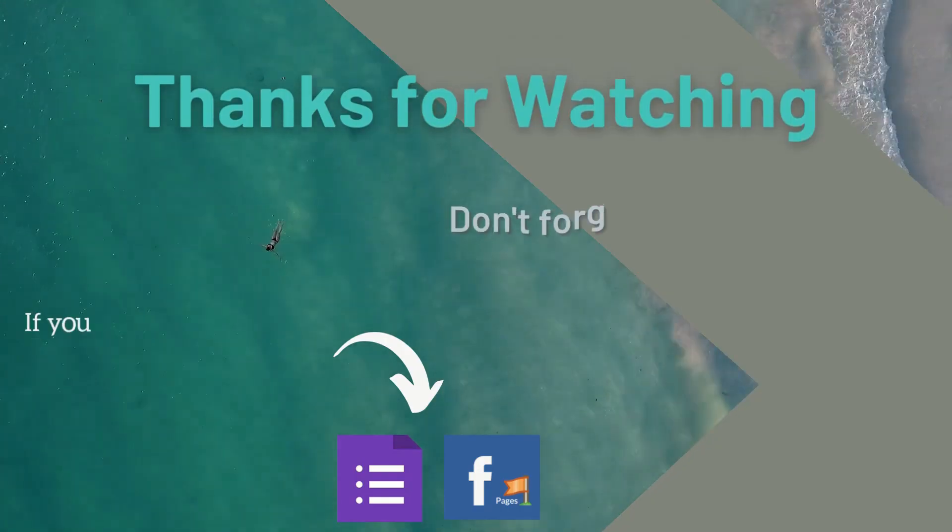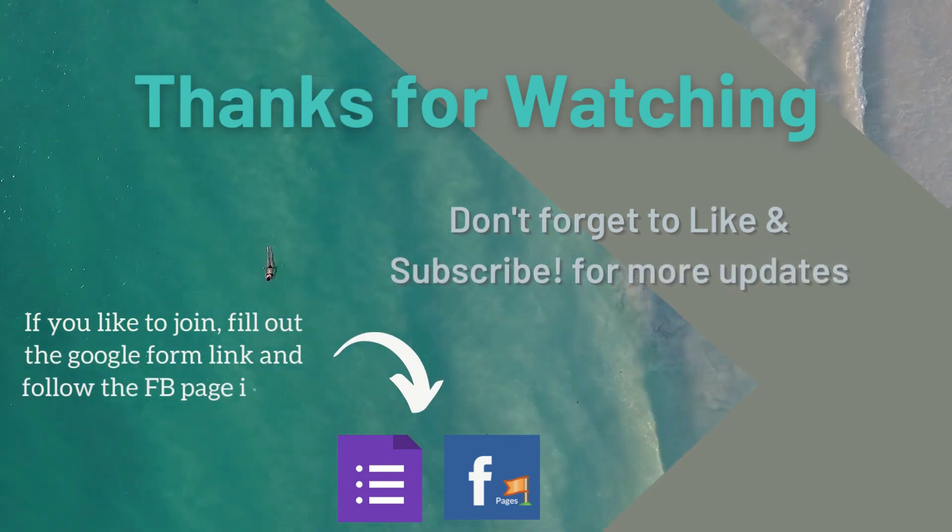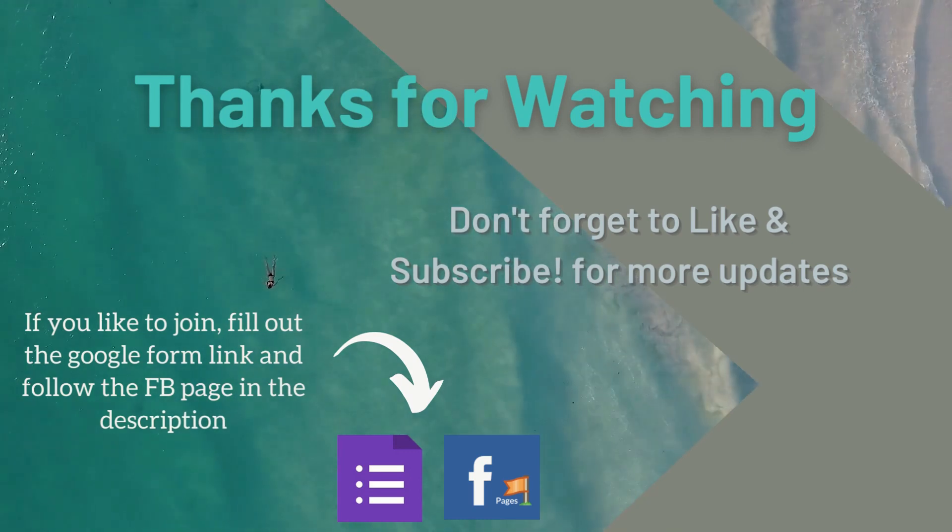Thanks for watching. Don't forget to like and subscribe for more updates. If you'd like to join, fill out the Google Form link and follow the Facebook page in the description.